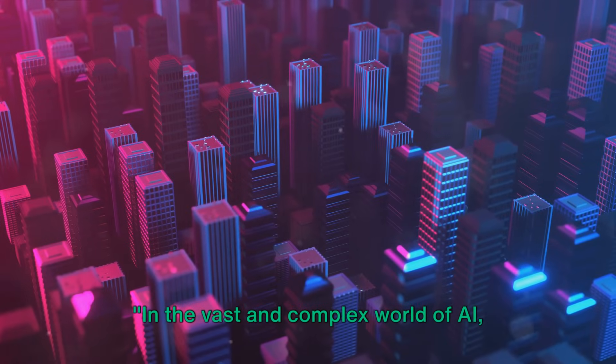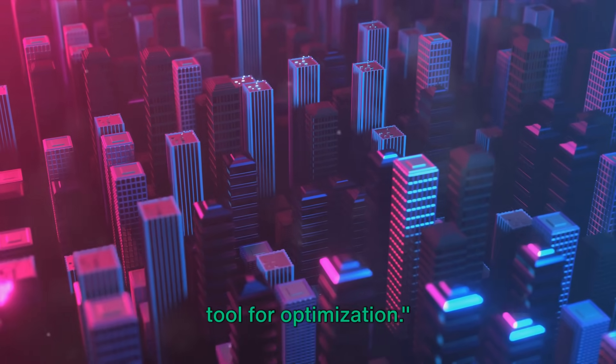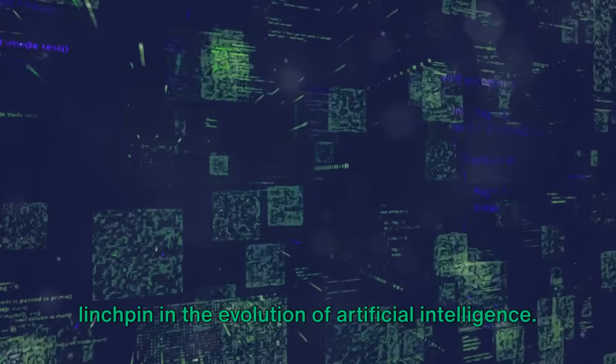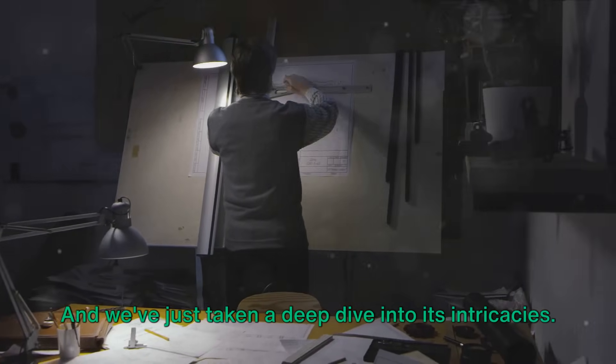In the vast and complex world of AI, prompt engineering stands as a powerful tool for optimization. It's a game changer, a cornerstone, a linchpin in the evolution of artificial intelligence. And we've just taken a deep dive into its intricacies.